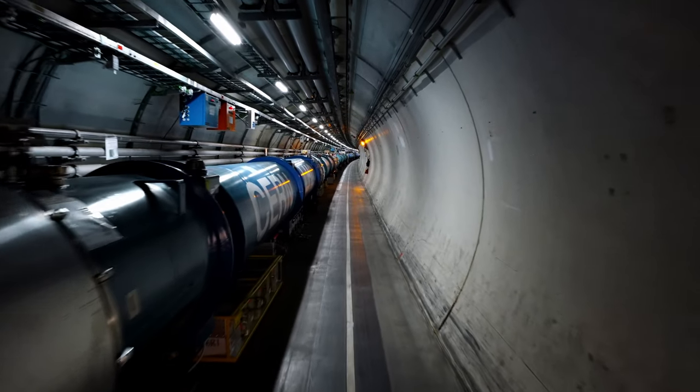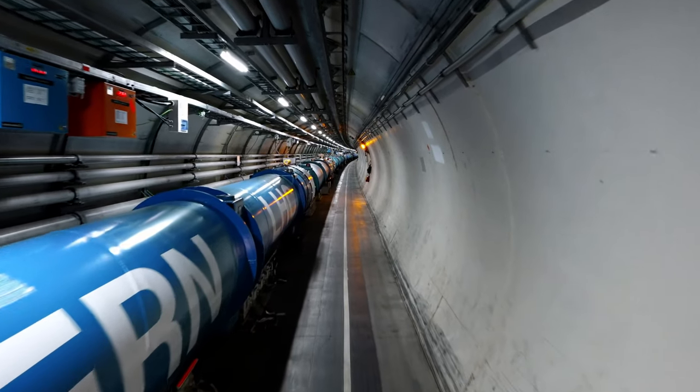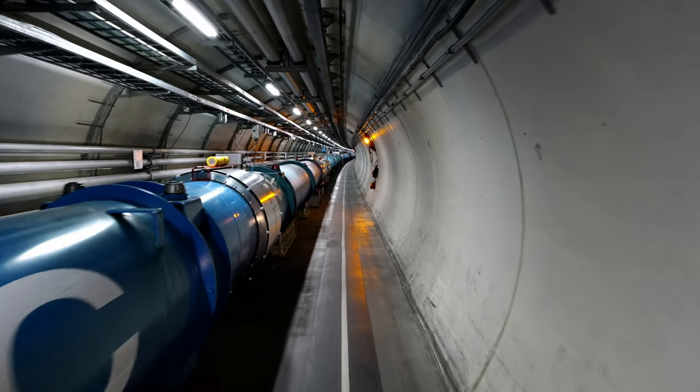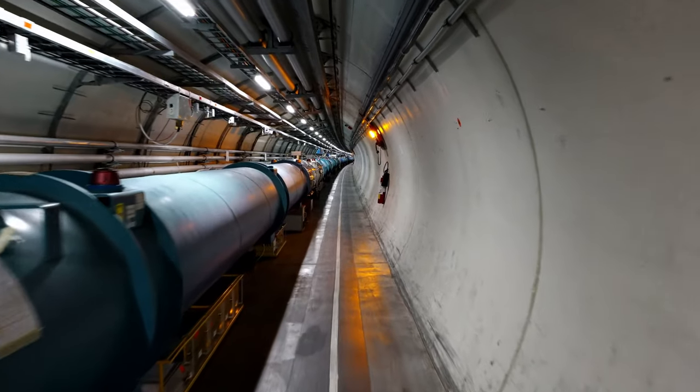There are a lot of magnets in the tunnel of the LHC, the Large Hadron Collider at CERN. To be precise, there are 9,593 of them, located inside a series of cylinders in the tunnel. Each type of magnet performs a specific task.